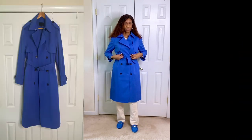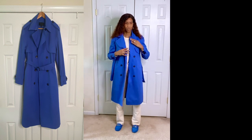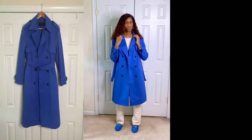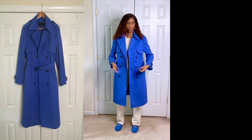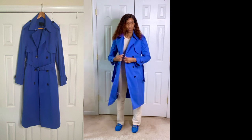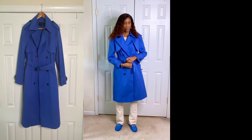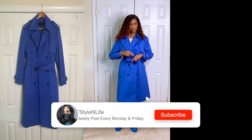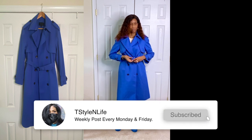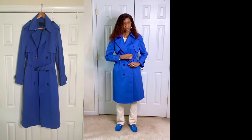Up first we have a royal blue trench coat with lapels and a silver hook at the top where you can close it. It has a belt with a buckle — the buckle is black to match the buttons. I'm showing you where you can button it all up or just tie it in the front with the belt. I tied it in a quick knot to give you the idea of the look when it's closed. You have two flaps up at the top with buttons there as well and two pockets on the side. I'm just wearing neutral colors underneath because the focal point is the trench coat.